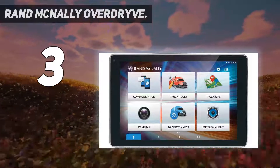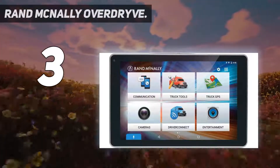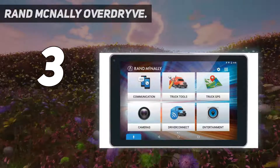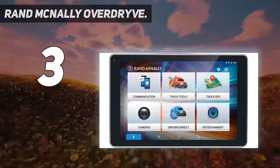This truck-specific navigation system also features advanced lane guidance, truck warnings, toll costs, fuel logs, and more. With its built-in Rand McNally DriveConnect Logbook app, you can easily keep your log record ELD ready.